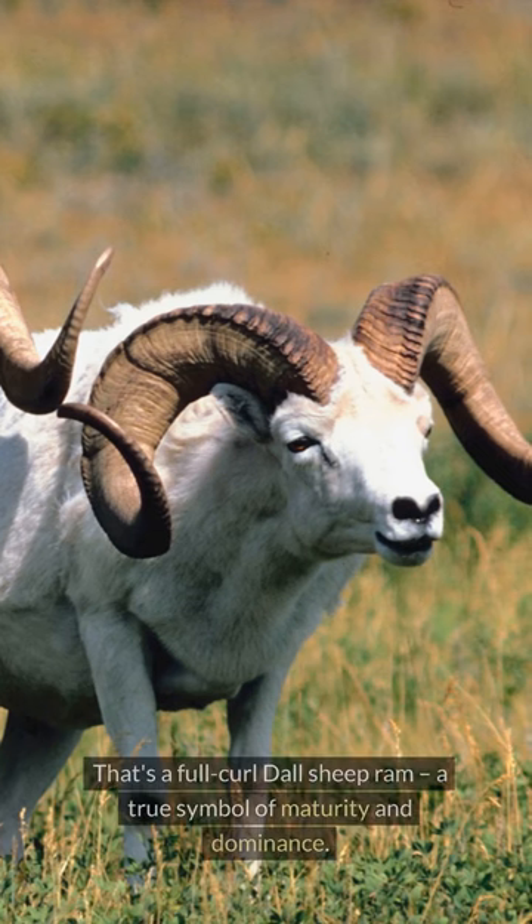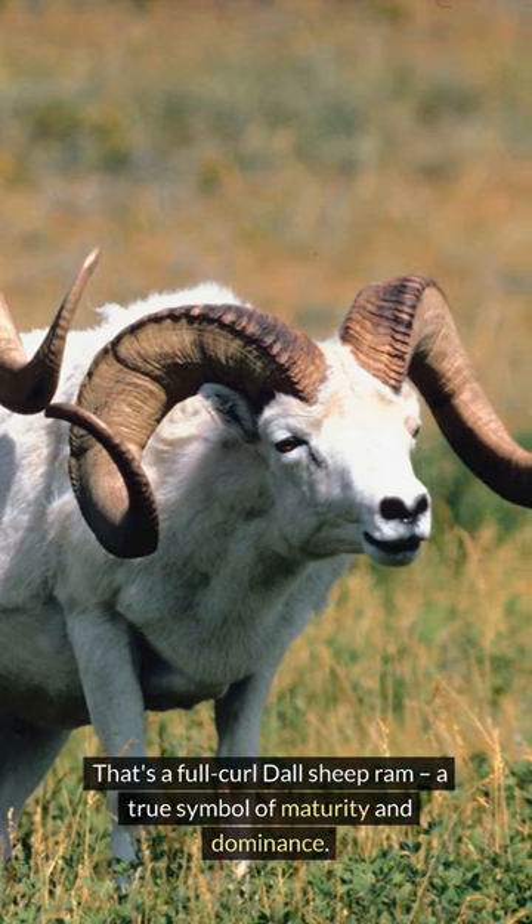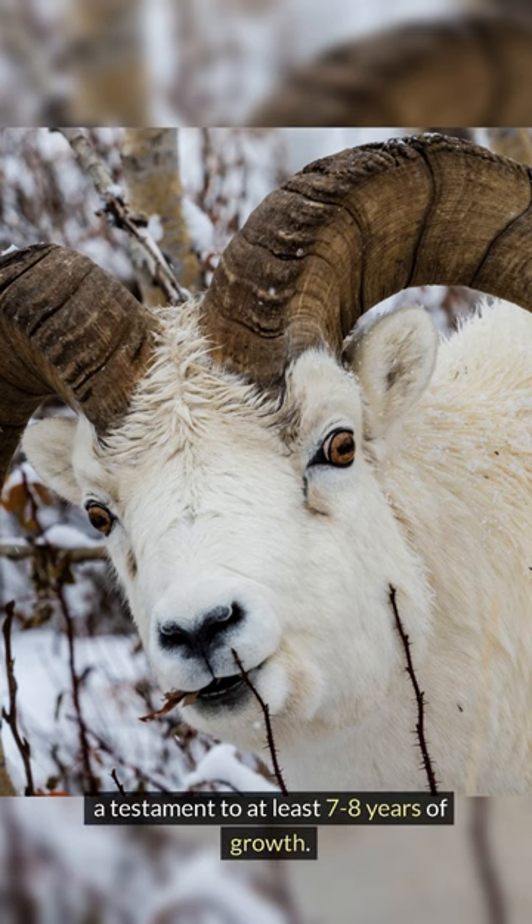Now check this. That's a full-curled Dall Sheep Ram, a true symbol of maturity and dominance. A full curl means the horn tip completes a full circle — a testament to at least seven, eight years of growth.